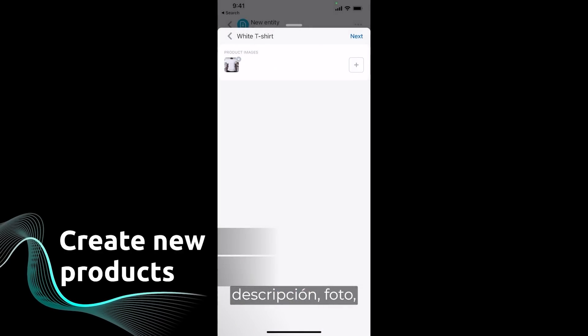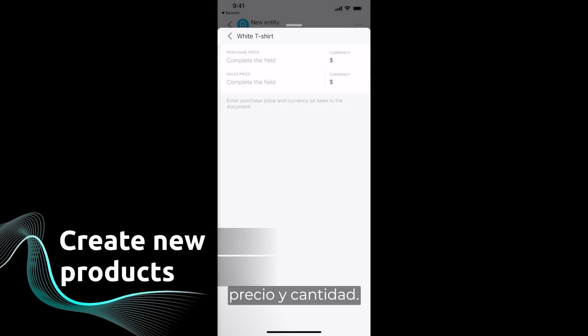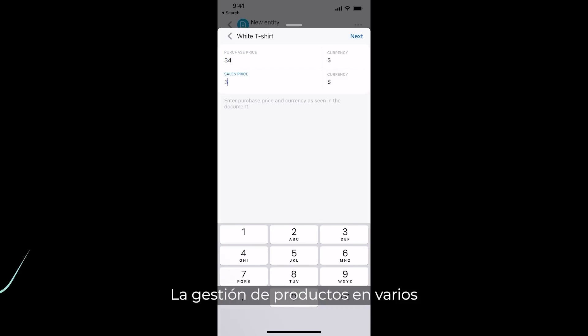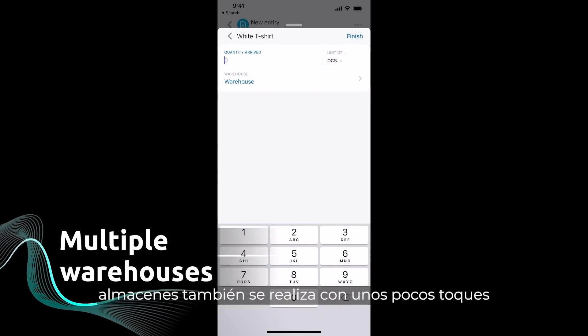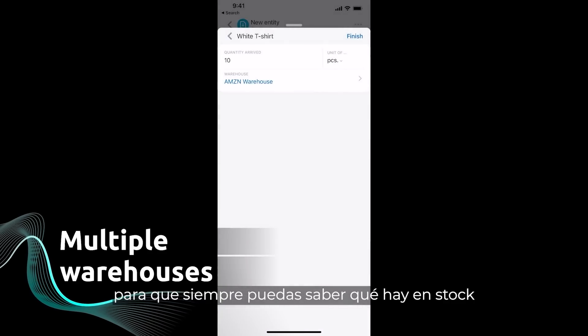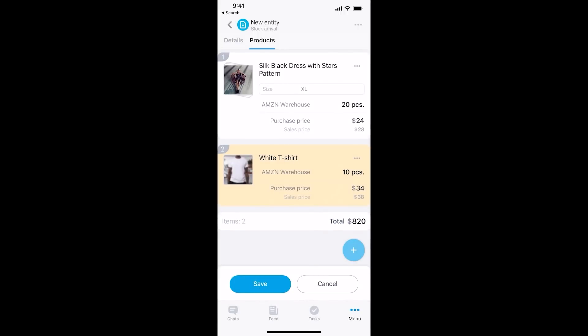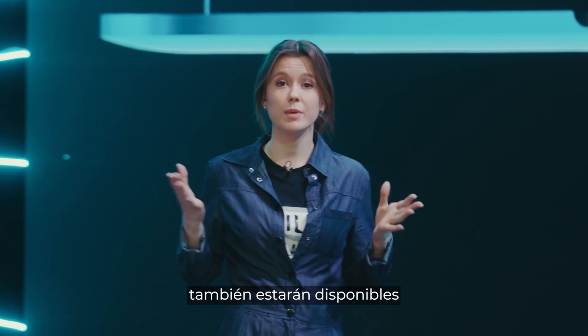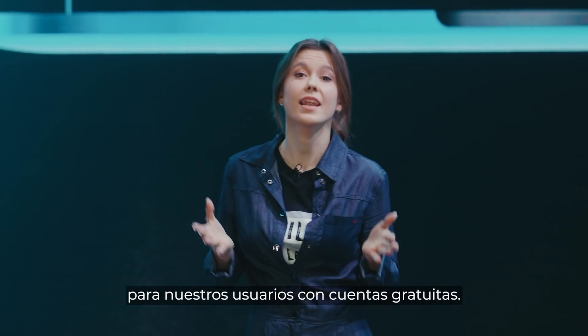Description, photo, price, and quantity. Managing products across multiple warehouses is also done in just a few taps, so you can always know what's in stock and where. And the best thing is that all of these features are going to be available to users on our free plan as well.